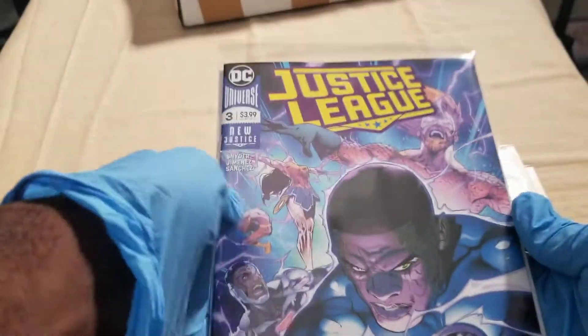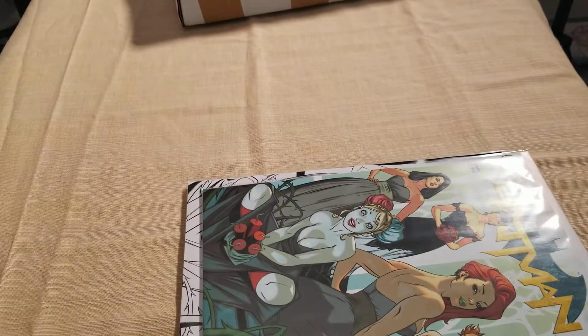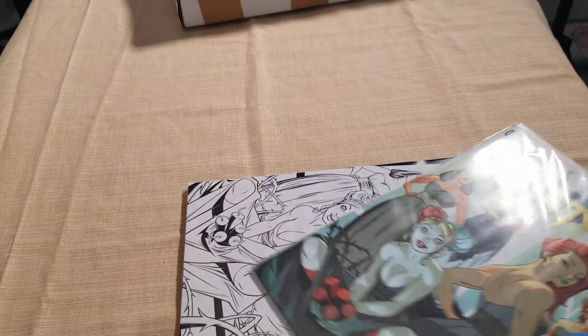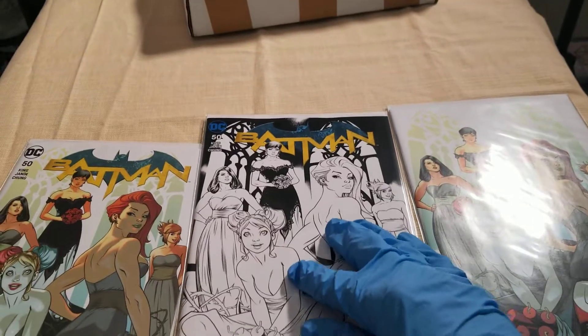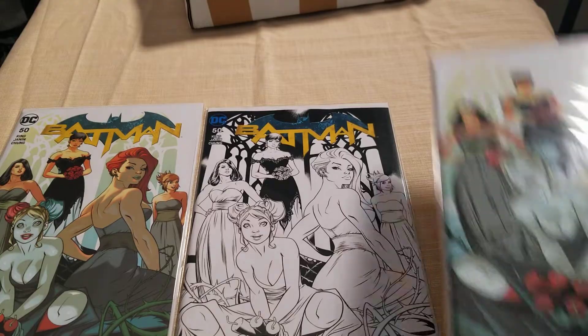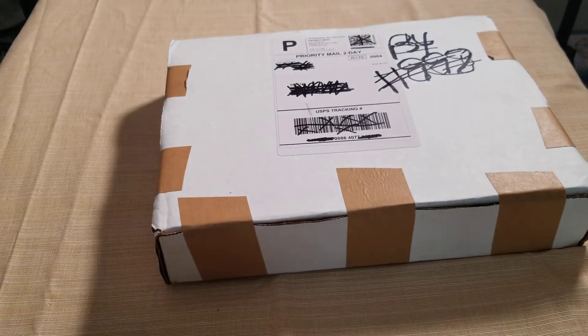Justice League 3 — from the darkness, a new power ring. That's what I want to see, I need to read this one. Coliseum Comics had the run of Batman 50, you know, the Catwoman and Batman marriage thing. They had a limited run with the black and white, the virgin, and the trade dress — pretty dope. I like the virgin cover, I might get one of the three slabbed.